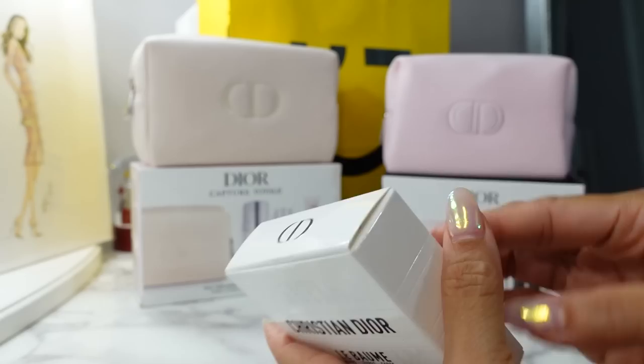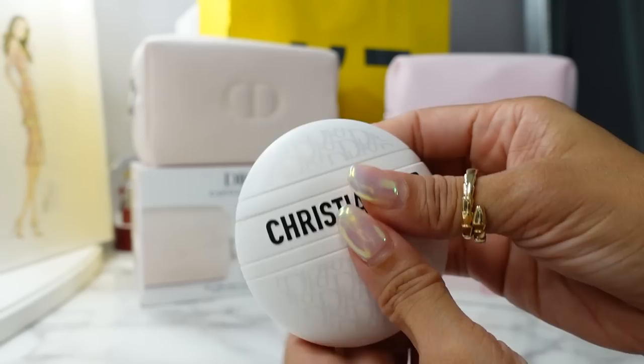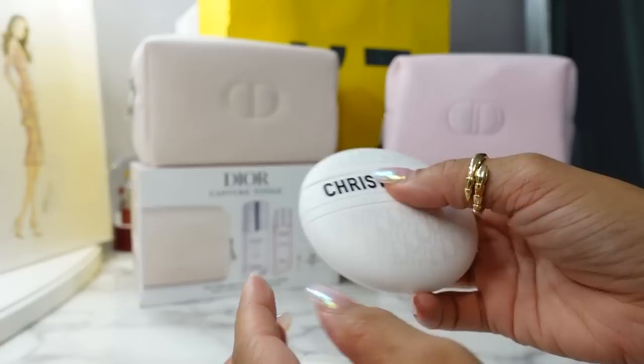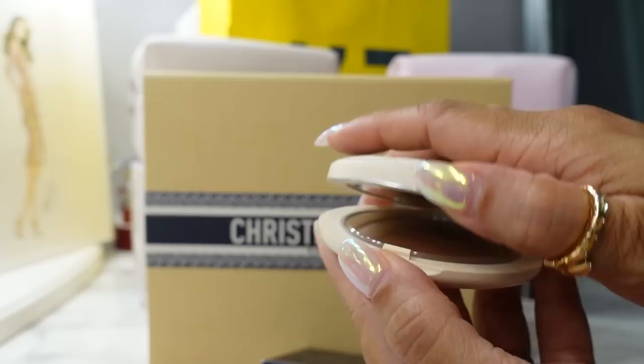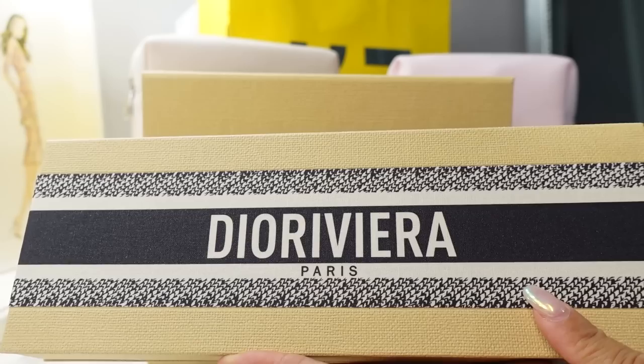These aren't technically part of the sale, but the new Dior lip balm hand cream is something I've shown before and I just love. The cap pops open and the cream comes out — it smells really nice, is very moisturizing, and looks so cute in your purse. Also in the Dior Riviera packaging, there's the limited edition Dior Forever Natural Bronze compact in shade 7, Golden Bronze. I can use it as a contour, on my eyes, or sweep it all over for a sun-kissed look.